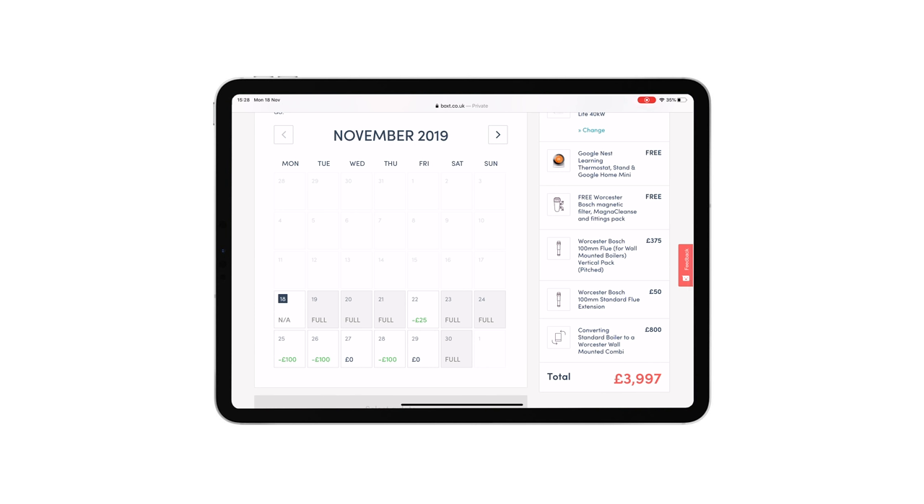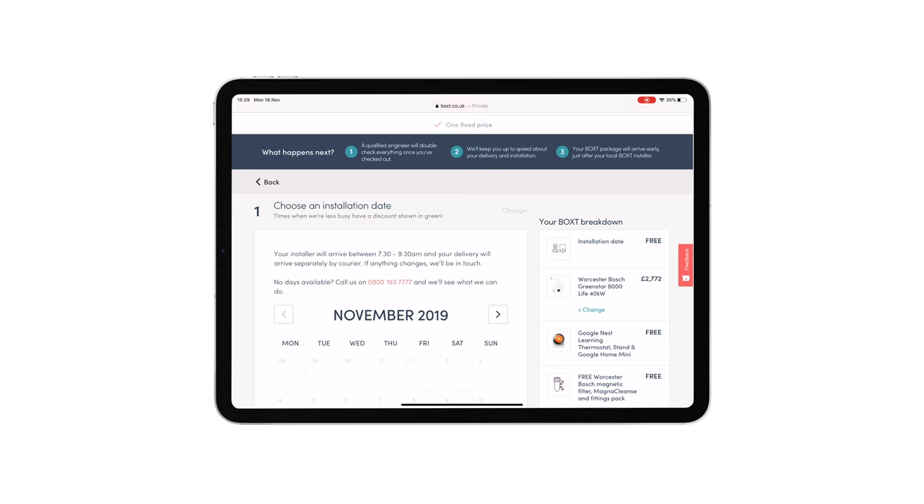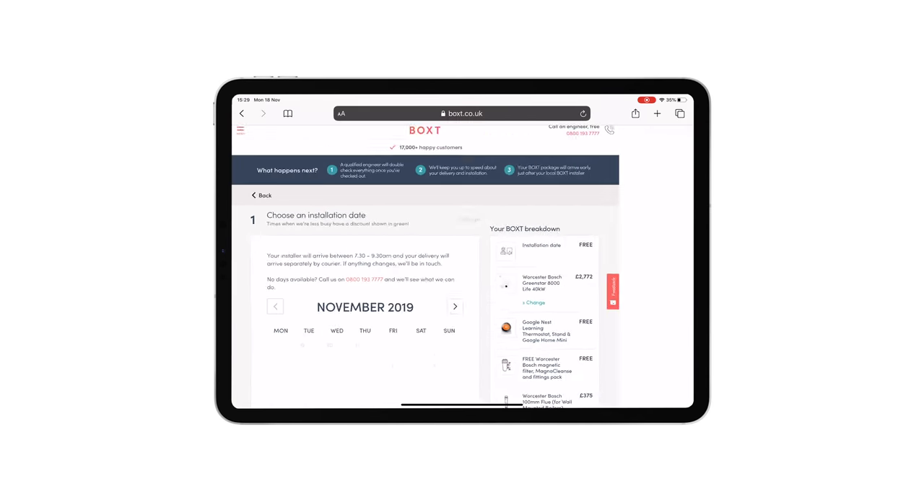All that's left to do now is choose the install date. We're now on the 18th; the next one I can choose is the 22nd so we'll book that in. It says your installer will arrive between 7:30 and 9:30am. That's absolutely brilliant. Right, I need to get myself off to the shops and get some coffees.